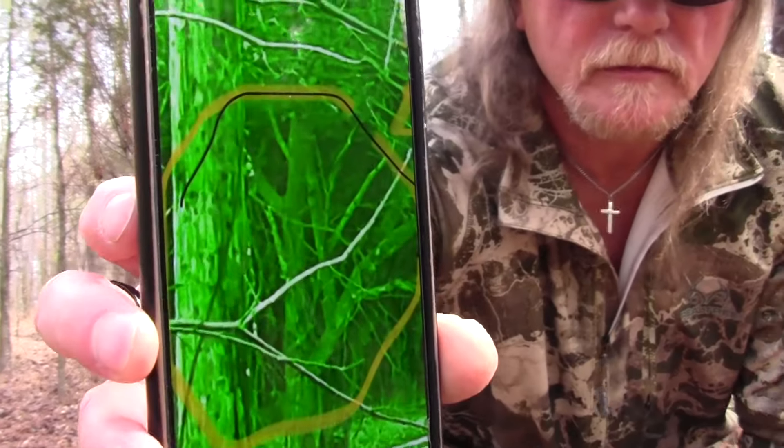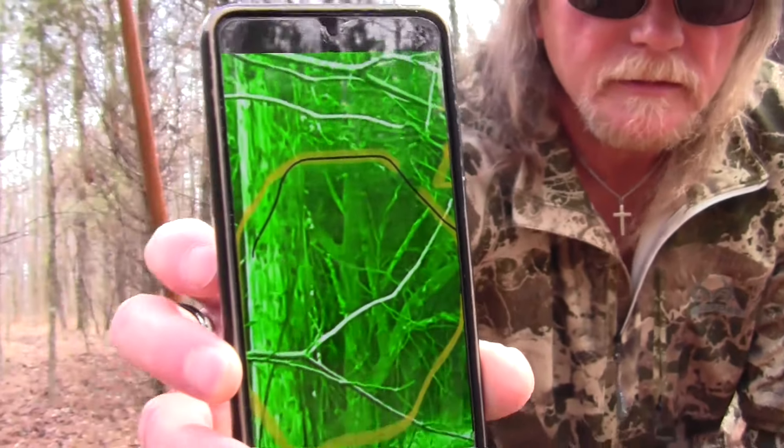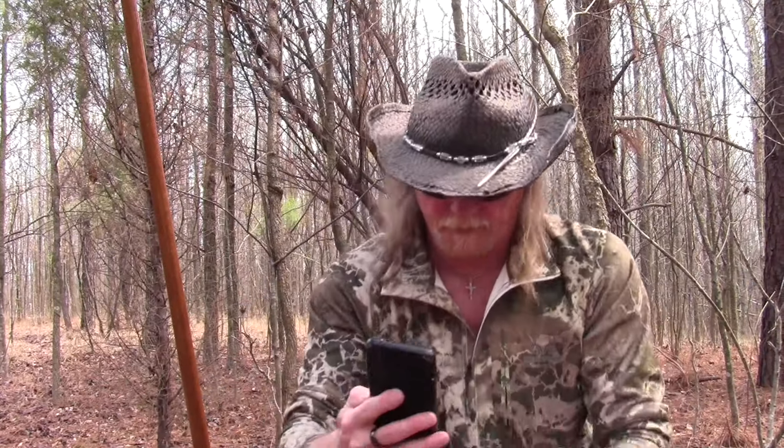Barton shows the pictures Sonia sent — he's not sure if viewers can make them out, but there's some kind of figure standing behind a tree. The other picture is the same one, not zoomed in. Thanks Sonia — it sounds like you and Barton need to talk.